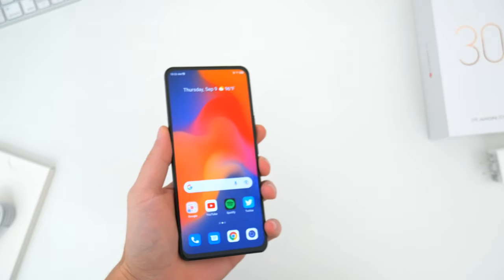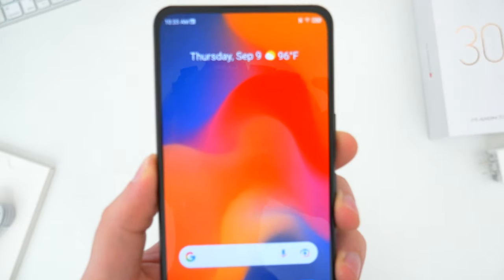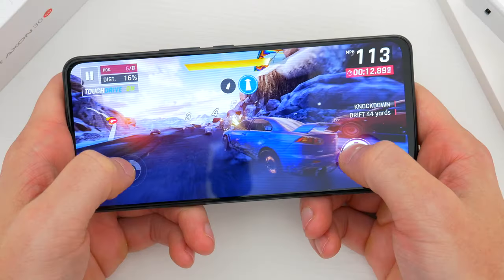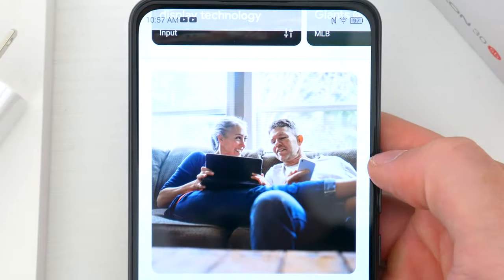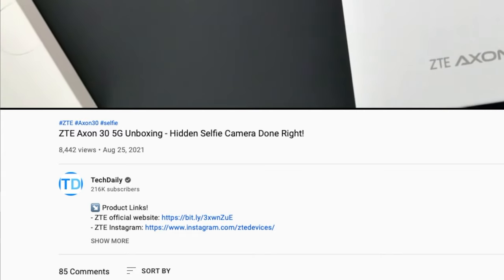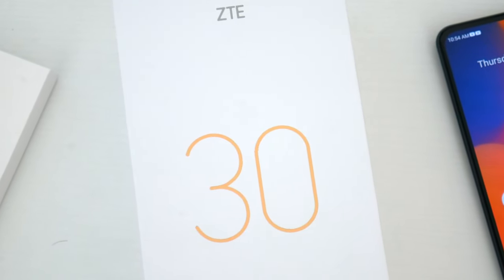My name is Wade with Tech Daily. When you look at the new ZTE Axon 30 5G, the default answer is you see a smartphone with a surprisingly convincing hidden selfie camera — some really cool tech and one of the best iterations of this so far. But in using this phone for the last week and a half, I also see a very solid upper mid-range device with the specs, performance, and features to compete. A really well-rounded device with few sacrifices for the price that also just happens to have a surprisingly convincing hidden selfie camera.